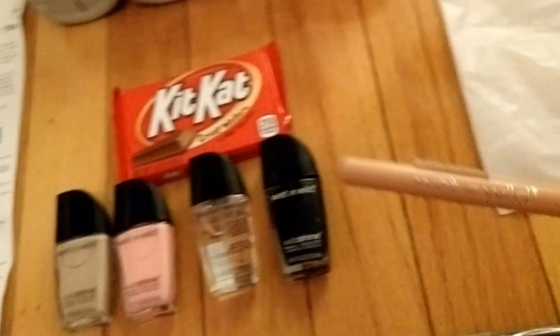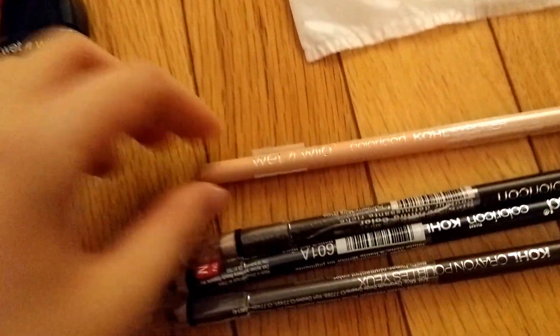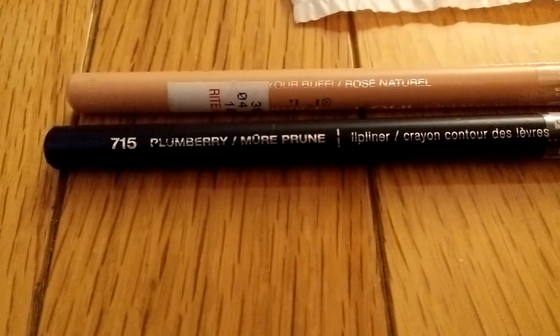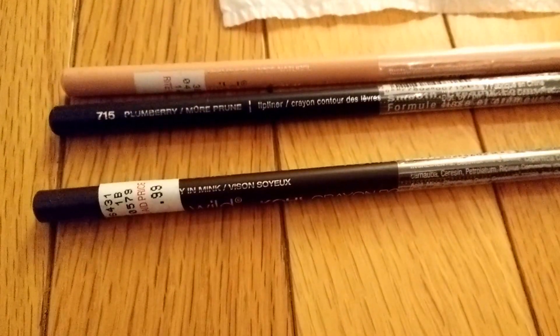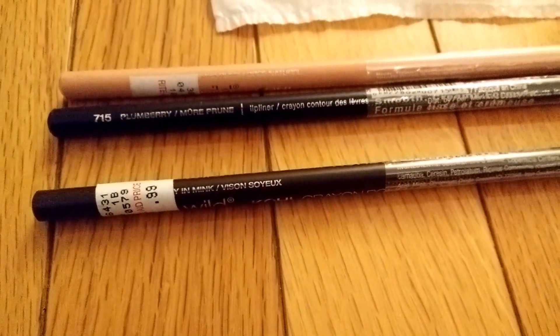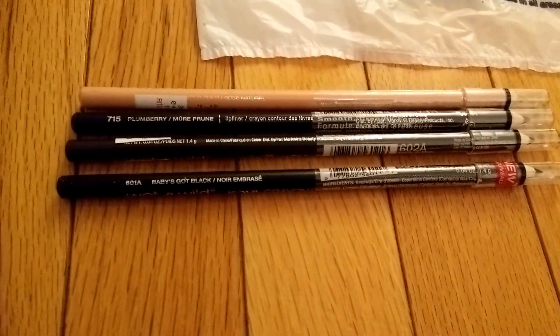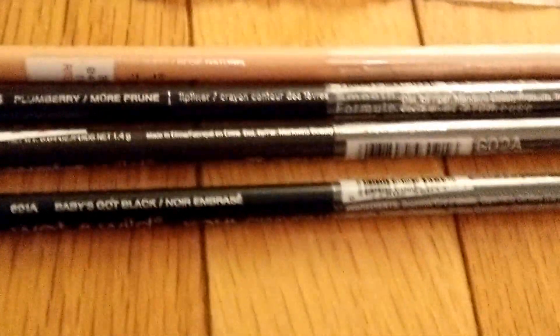This one is a natural peachy color. This one is a really nice plum color. This one is called Pretty in Mink and it's a brown color. And of course I picked up the black one, which is called Baby's Got Black.